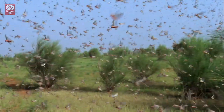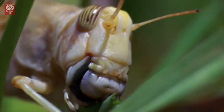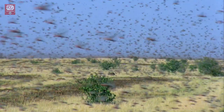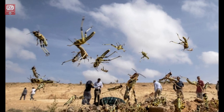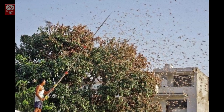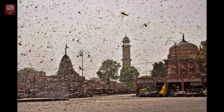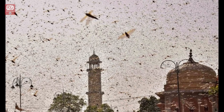Experts believe the massive locust attack is due to climate change. Unusual winds, cyclones, and extreme weather are helping these pests breed fast and migrate. Locusts have entered India after traveling from Africa through Yemen, Iran, and Pakistan. Usually locusts arrive in India during the monsoon months, between July and October. However, this year the first reported sighting was as early as April 11.